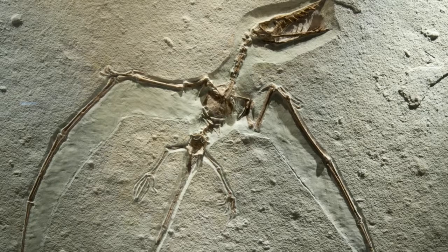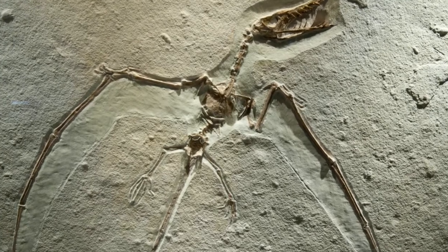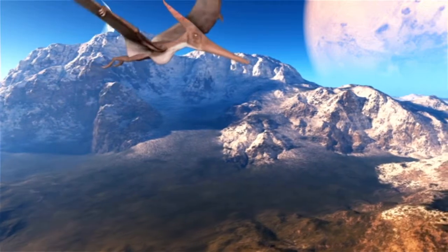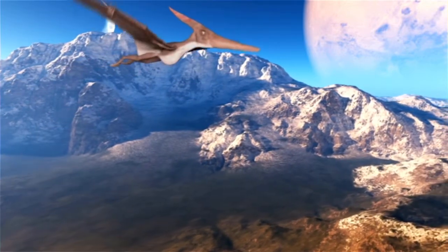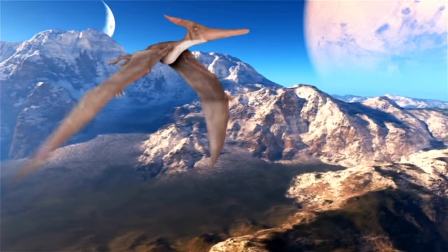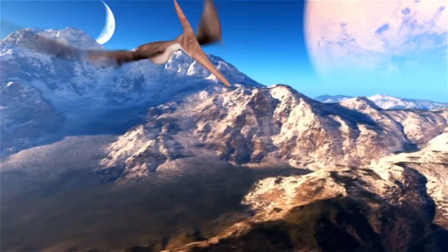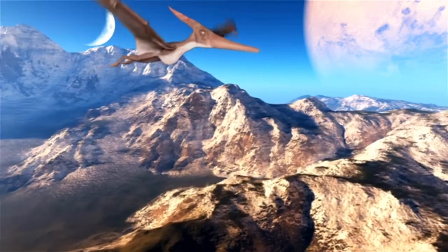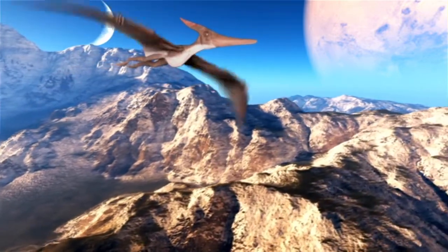It was Georges Cuvier who first suggested that pterosaurs were flying creatures, as early as 1801, and since then we've had a chance to examine their wingspans and wing structure and discover that they're some of the earliest vertebrates known to have evolved powered flight.